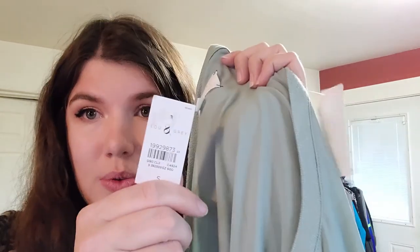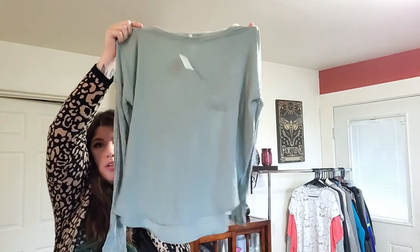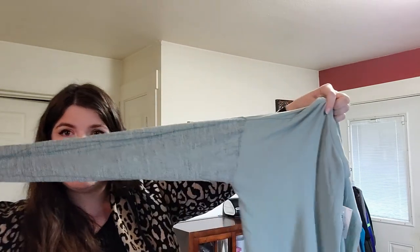Blue and Grace, size small. This one's new with tags, which is pretty much why I got it — but also it was only $2. It's a sage green color with these heathered sleeves. I also like selling Lou and Grey and Loft, but I'll really only get them at the bins or if they're really cheap and I like the style. I like the style on that one.